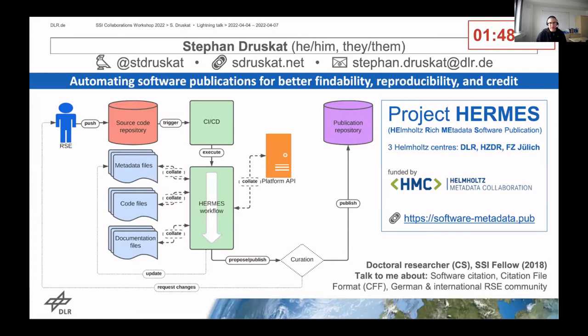It's funded by the Helmholtz Metadata Collaboration, and it aims to make it easier for RSEs and researchers to publish their software together with rich metadata. Metadata can greatly help make your software publication adhere better to the FAIR principles, and you can usually also find quite a lot of metadata around the software project.